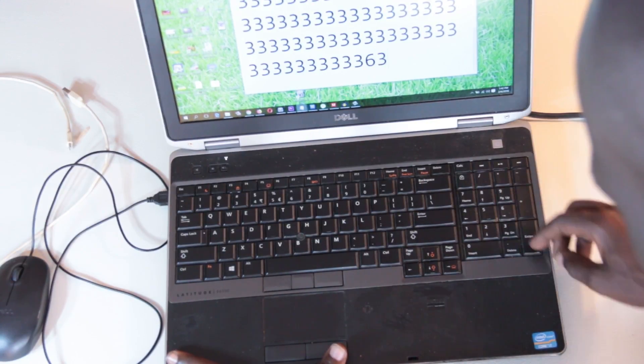After checking that all keys are working correctly, check the touchpad and make sure it's working just fine. After that, try to wiggle the screen and see that it's not loose — a good laptop should stay at the angle you position it and feel tight enough when you move the monitor.